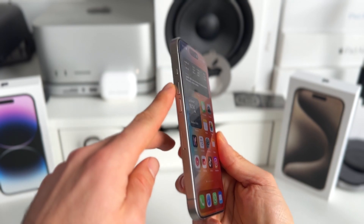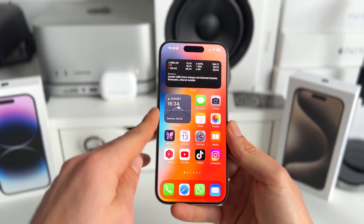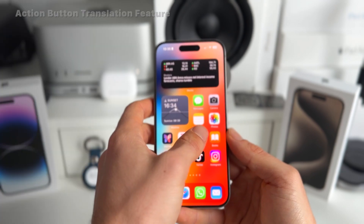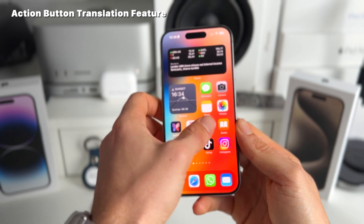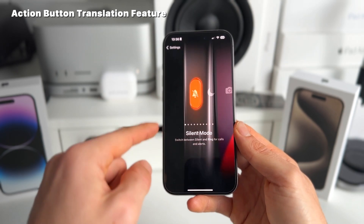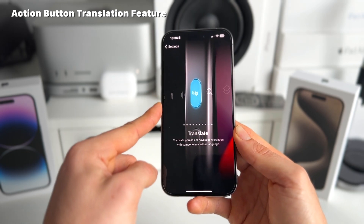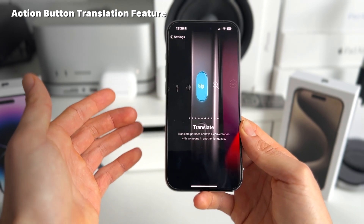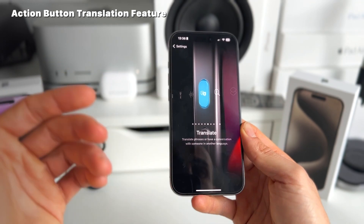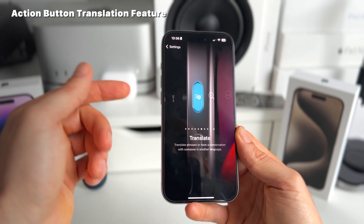Number four is exclusive to iPhones with the action button — in this case, the iPhone 15 Pro models — and that is that you can now add a translation option to your action button. So if you go to Settings and scroll to the action button, it's currently on silent mode. Now if you scroll all the way to the right, you see the new translate action button option. This allows you to just speak when you initiate it, select different languages in the translate app, and it will automatically translate for you.